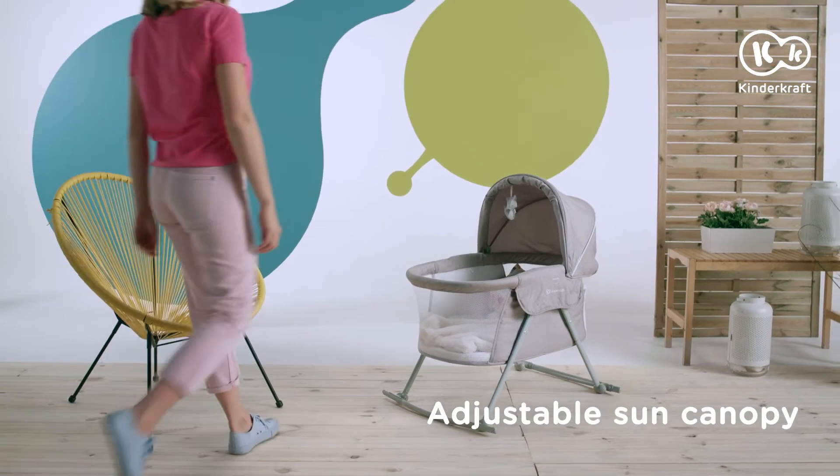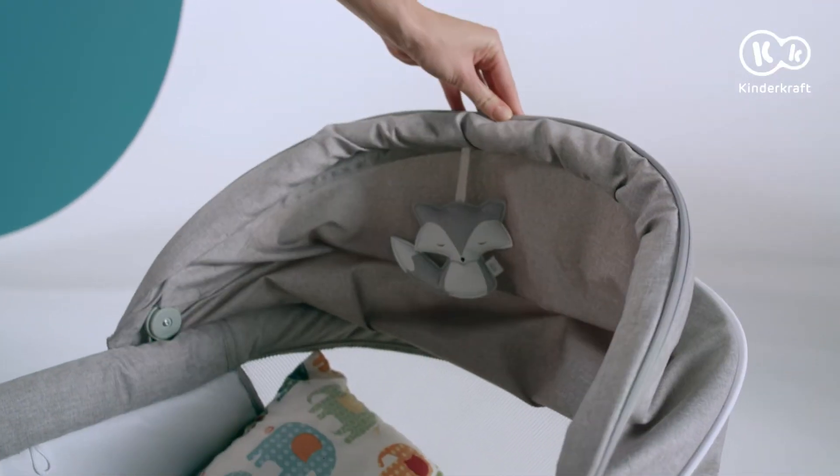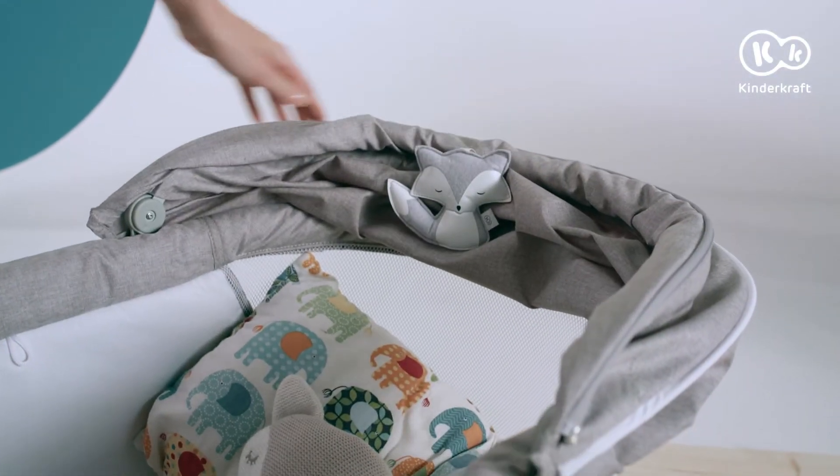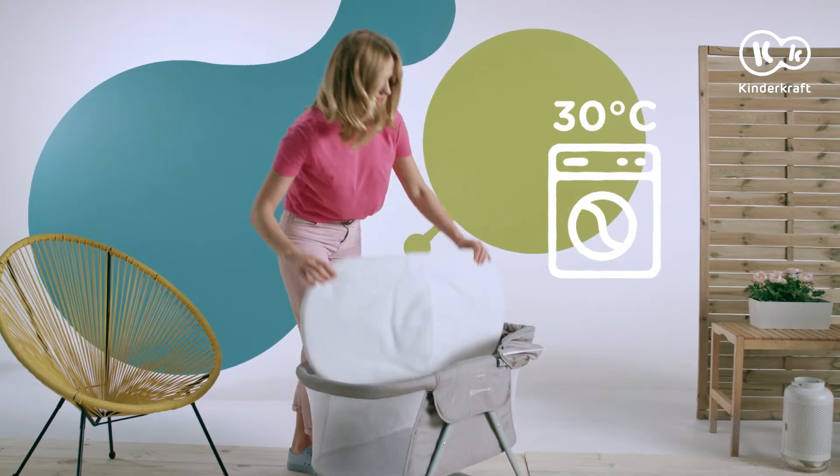The sun canopy is adjustable and detachable, and it folds down with the whole Lovie carry cot. You no longer need to remove the mattress unless you have to wash the cover.